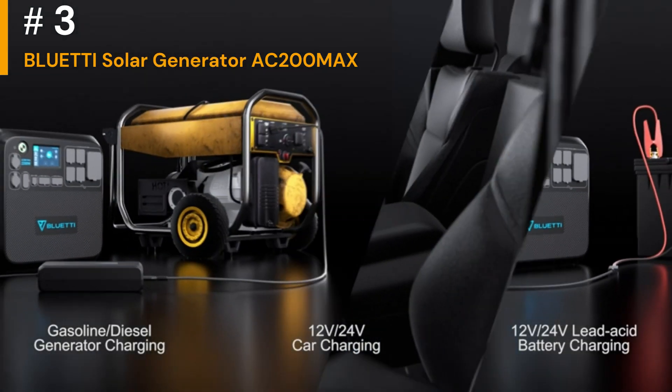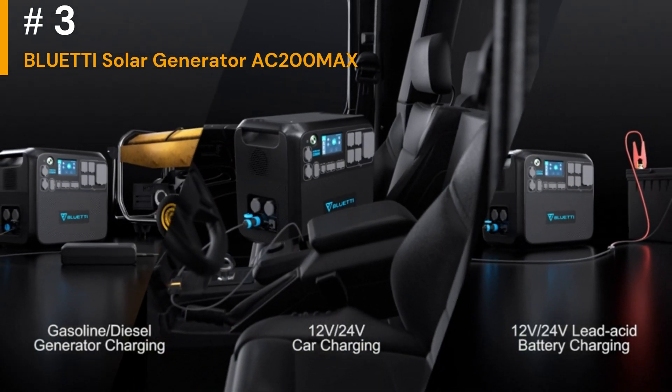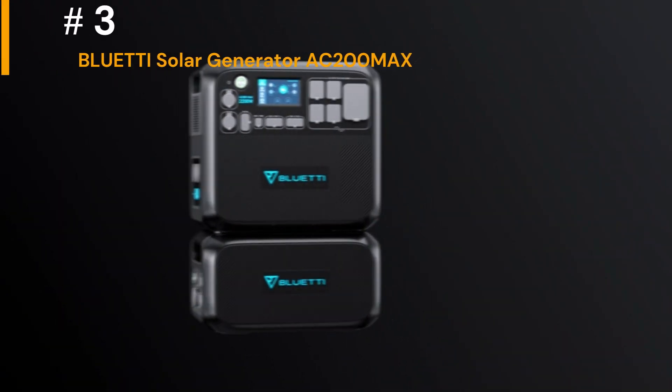Look for safety features like overcharge protection, short-circuit protection, and temperature regulation to ensure the safe operation of your devices.